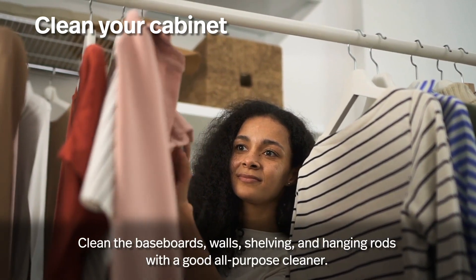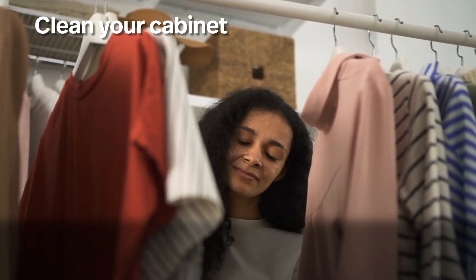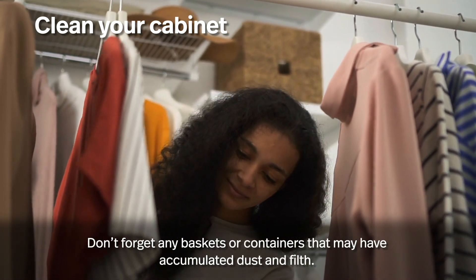Clean your cabinet. Clean the baseboards, walls, shelving, and hanging rods with a good all-purpose cleaner. Don't forget any baskets or containers that may have accumulated dust and filth.